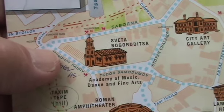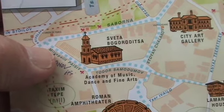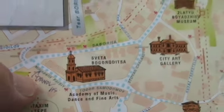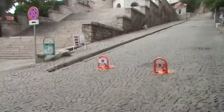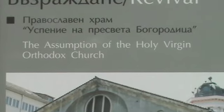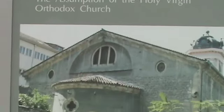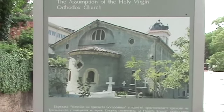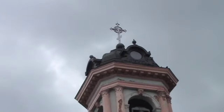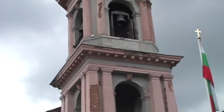Right now I'm right where the upper corner of my thumb is, and I'll pan up to the Svetka Porgoroditsa Church. That's that one right there. This church we'll look at as the Assumption of the Holy Virgin Orthodox Church, this one right here. And I still haven't seen the house that I want to see that's on this, though it's not on my list of churches, but it is kind of a pretty tower, so we'll take a little look at it.